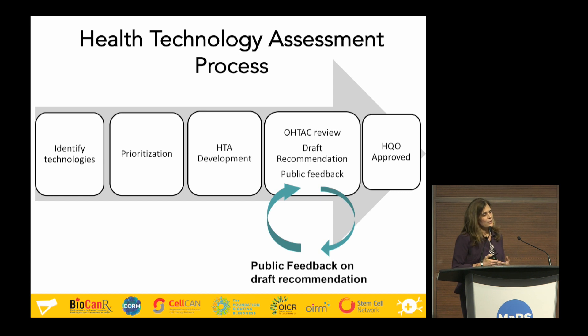This information is brought back to OTAC, and in consideration of the public comment, OTAC will either revise or ratify the draft recommendation as final. The final recommendation is required to be approved by the Board of Directors of Health Quality Ontario. Once that's done, the health technology assessment report and recommendation is sent to the Minister of Health for consideration. He can choose to accept or reject the recommendation. We've been very fortunate — all of the recommendations we've put forward have been accepted so far.